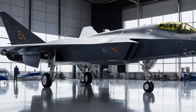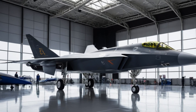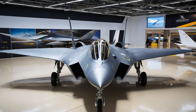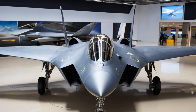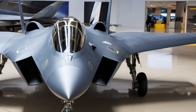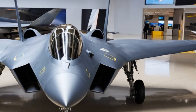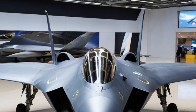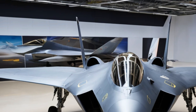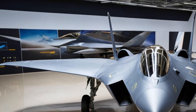The cockpit of the J35 is designed for maximum pilot efficiency. It features a modern glass cockpit with a large touchscreen display, similar to what is seen in fifth-generation fighter jets. The pilot benefits from an advanced helmet mount display system, which provides critical flight and combat information directly in their line of sight. This allows for quicker reaction times in combat situations where split-second decisions can mean the difference between success and failure.